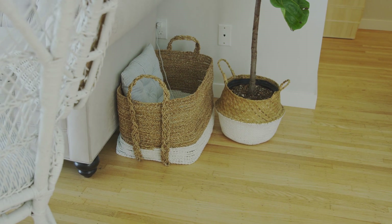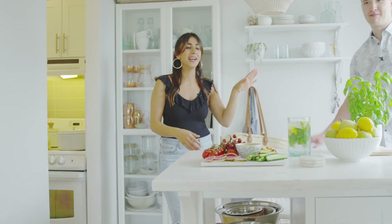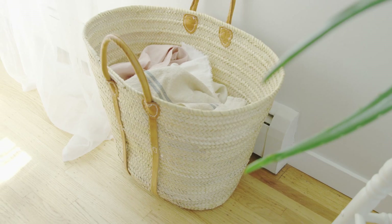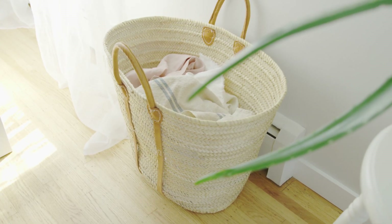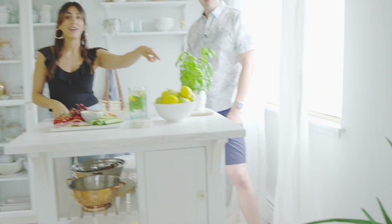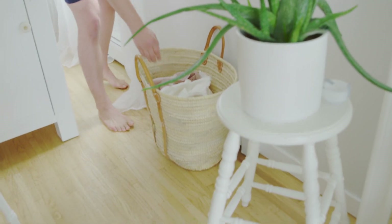We love baskets — there are baskets everywhere. He tells me I have a problem with baskets because if you look through the house, we have lots of baskets. But I feel like they're just so beautiful and you can use them as storage. That one in the corner I use for linens. I have lots of linens — kitchen cloths and things like that.